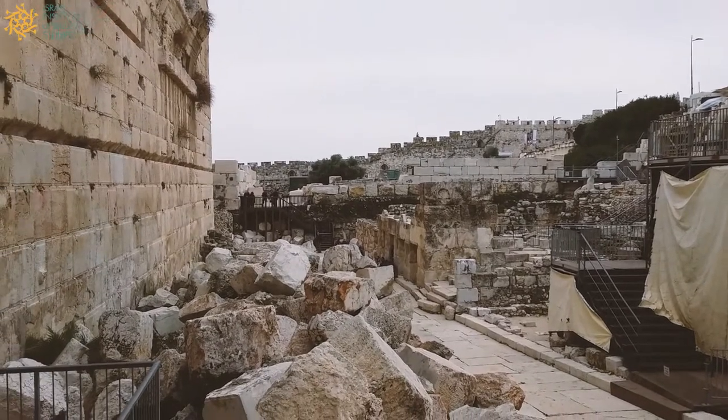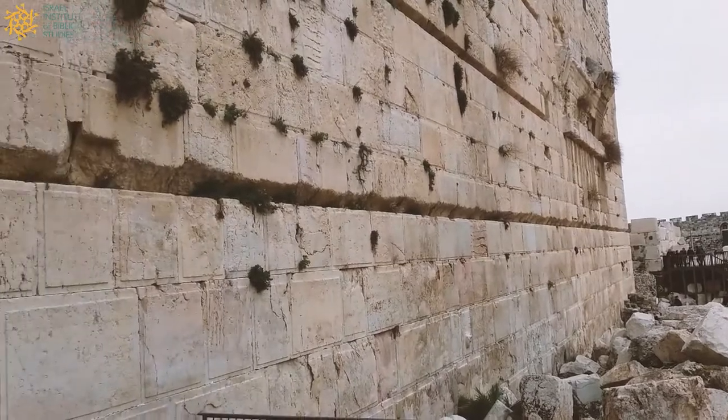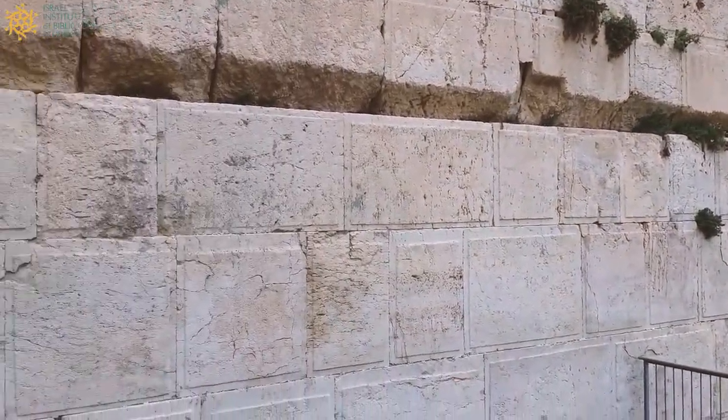Directly on the left of the screen you can see one of the most famous pieces of archaeology in the country. This is known as the Western Wall.